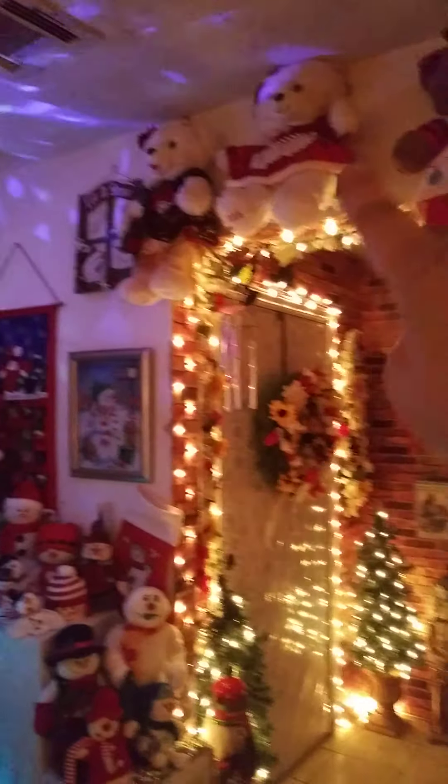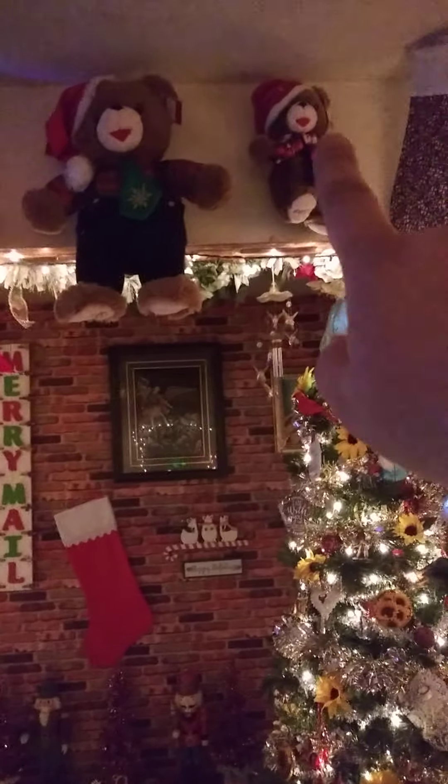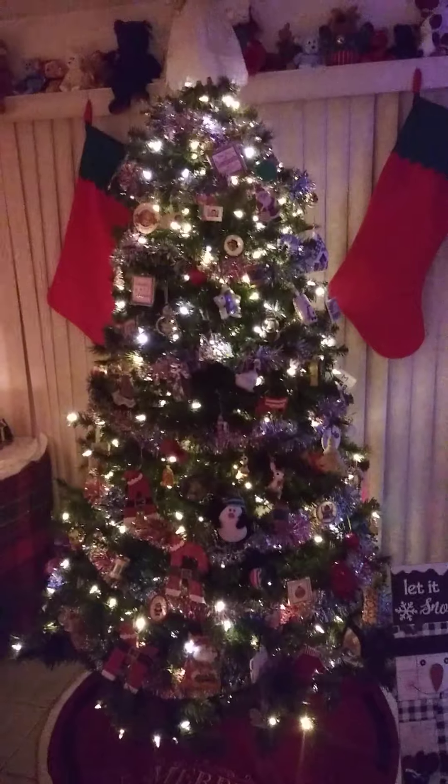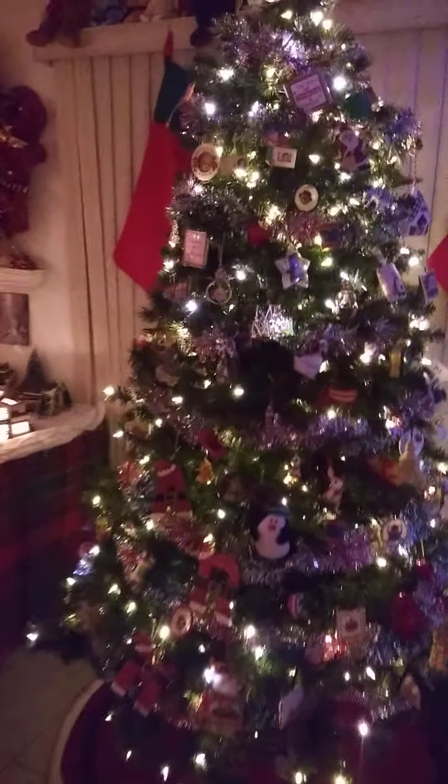All around the room there are Christmas bears — yet another tradition my mom would do every year. She would buy me a Christmas bear since 1995, the year after my daughter was born. This is our traditional tree, it's seven and a half feet and full of ornaments that were either passed down or handmade by me and my kids. My daughter hates this ornament she made when she was five — I love it!